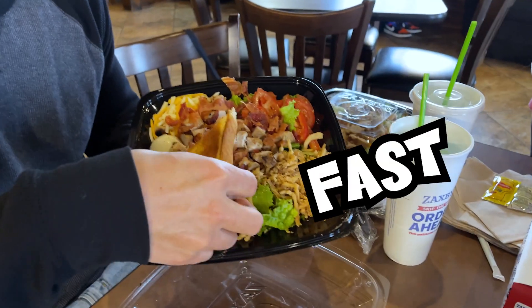Hello and welcome back to another full day of eating only fast food. Today is Zaxby's, and this is just to show that it's not eating fast food that gets you overweight — it is the choices you make. So I'm just showing you how you can eat fast food and still maintain a lean physique.